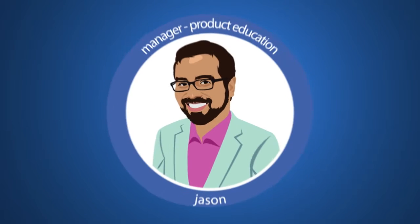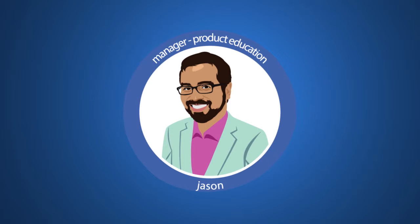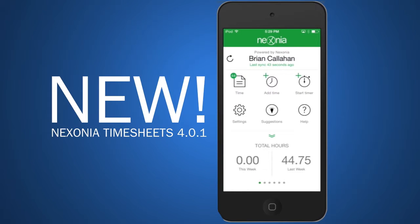Hi, this is Jason from Nixonia's product education team. You'll be hearing more from us in the months ahead as we talk about improvements we'll be making to help you. But right now, you may have noticed our recent update to our timesheet application.